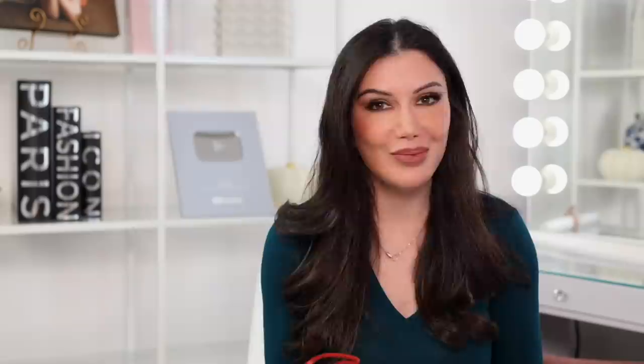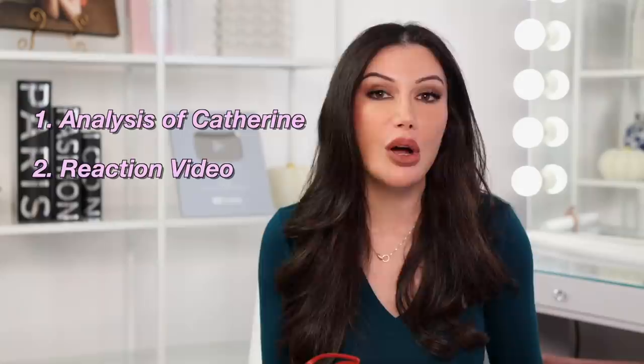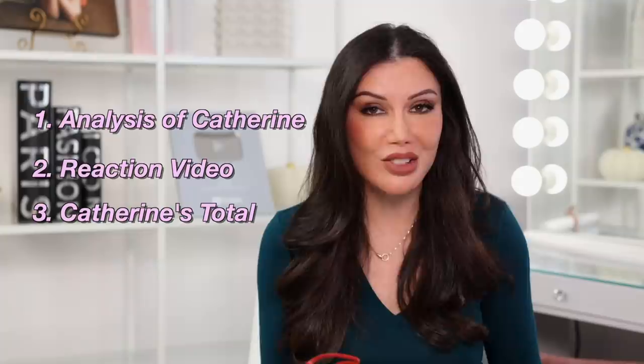In today's video, I'll be doing a plastic surgery analysis and a reaction video combined on Catherine Paz McBroom, the other half of the extremely popular Ace Family. First, we're going to do a quick analysis on Catherine's work. Secondly, we're going to react to Catherine's video called New Body. And last, we're going to add up all of the procedures that Catherine may have had done, and you'll find out how much it costs to look like Catherine McBroom.